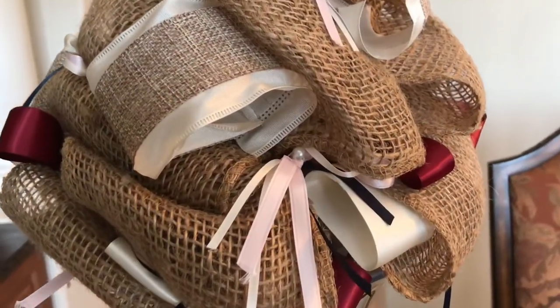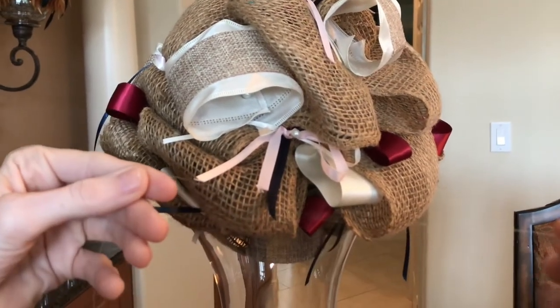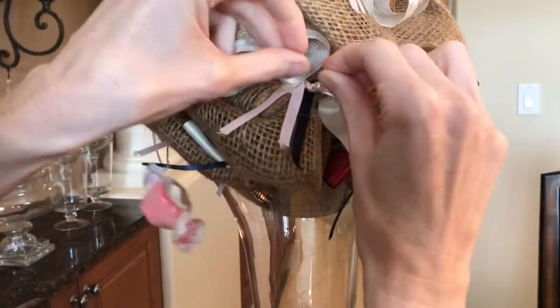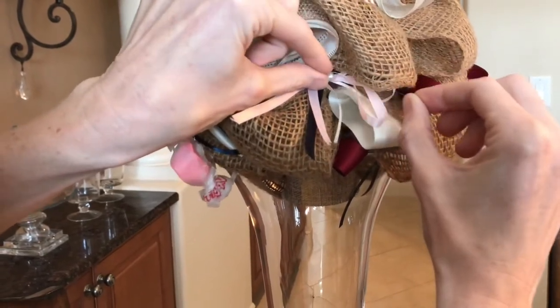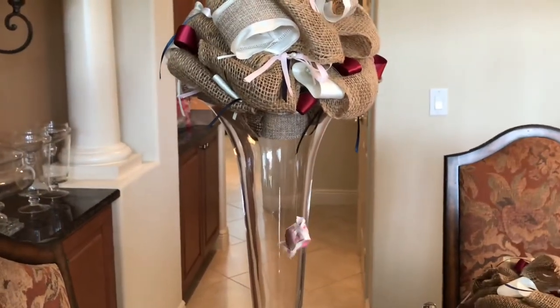To create my topiaries, I used boutonniere pins with a pearl detail. Not only do they hold my burlap and ribbons to the foam ball, but they give me a secure place to tie on my fishing line. Tie your fishing line in a knot and slide it onto the pin — the pearl detail prevents the fishing line from sliding off. If you don't have pins like these, an alternate option would be regular floral pins.